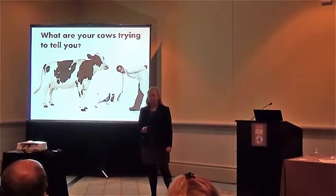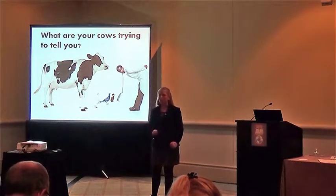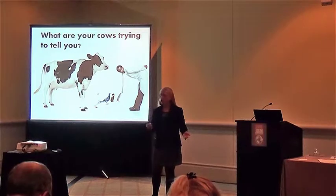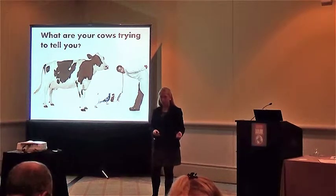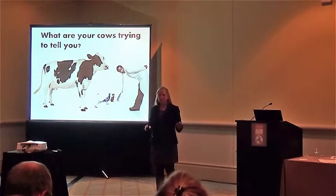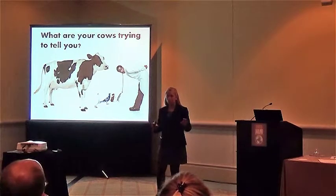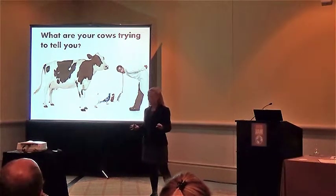Fat is a primary component of milk and it is made up of building blocks called fatty acids. The fatty acids in cows' milk reflect whether she's healthy or sick, what she's eating, and if her digestive system is functioning properly. They are, essentially, part of her fingerprint, but this information has only recently become available in real time thanks to a breakthrough in milk analysis technology.